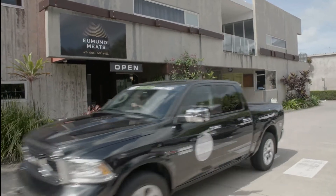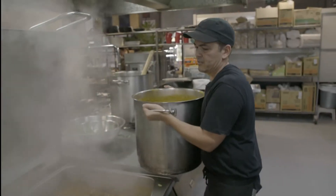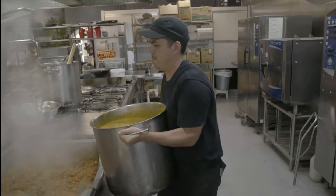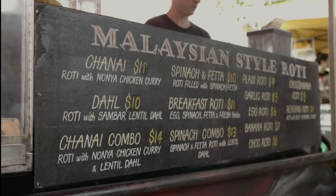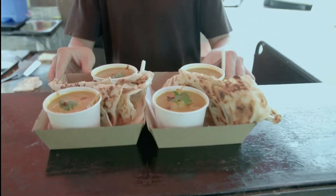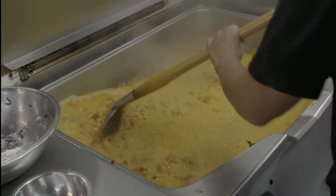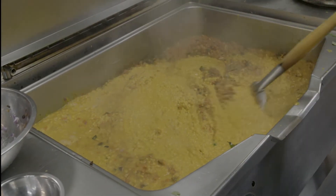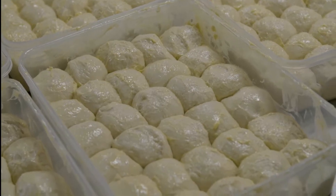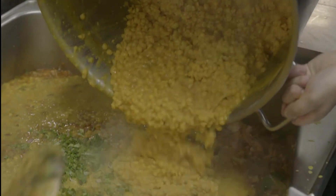Now that camp is all set up, Chef Macca is off to meet a very skilled Umundi tastemaker. Lee is the brains and muscle behind Dragon Roti, a popular market stall specialising in the tasty Malaysian cuisine called Roti Chennai. Lee's rotis sell out without fail every weekend, so in preparation, he makes 160 litres of curry and 160 roti dough balls. And today, Chef Macca has stopped by to give Lee a hand.